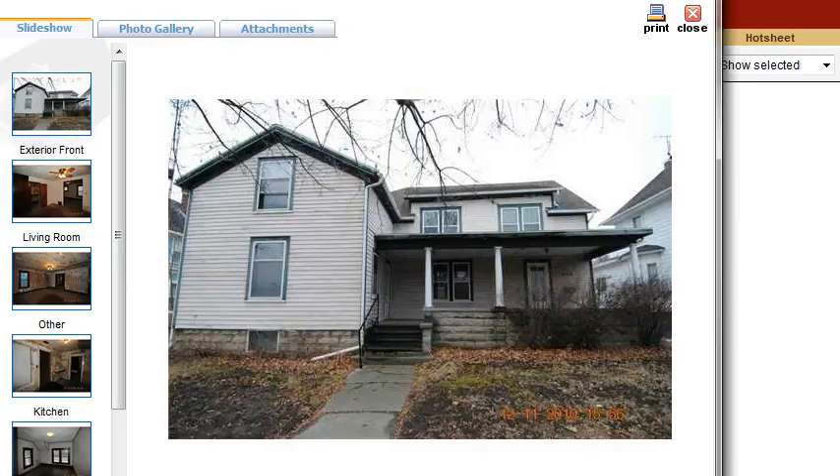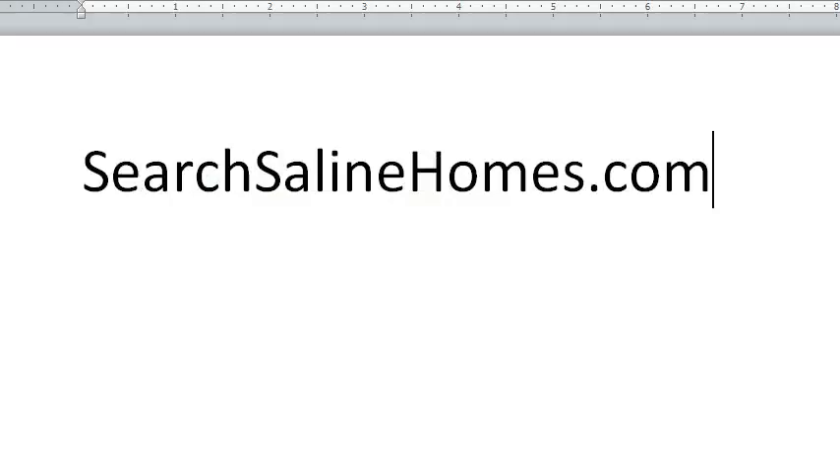If you'd like to take a closer look at this property or have other questions about it, give me a call at 476-2063. And remember that you can always find this house and many other properties at my website, searchsalinehomes.com. Thanks.